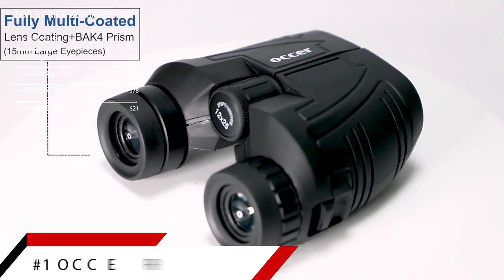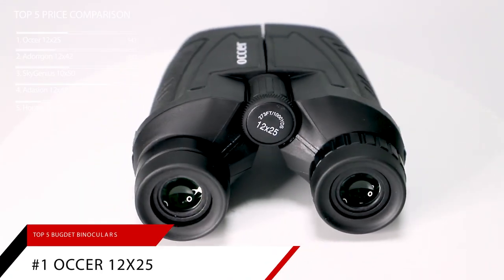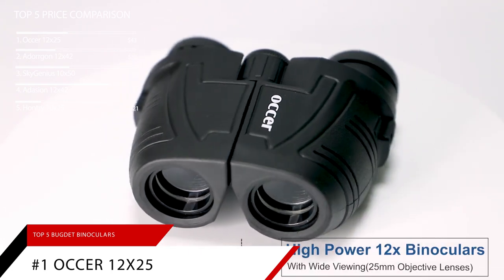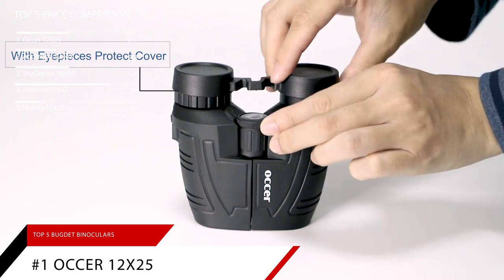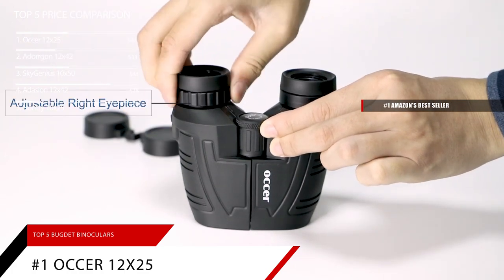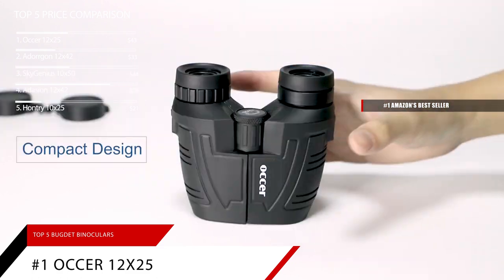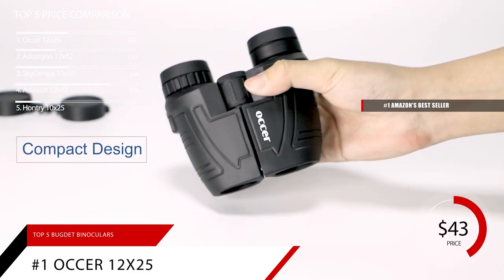Finally, at number one is our pick for the best for travel, the Aucer 12x25 compact binoculars. This item is currently ranked number one on Amazon's bestseller in binoculars, priced at $43.99.